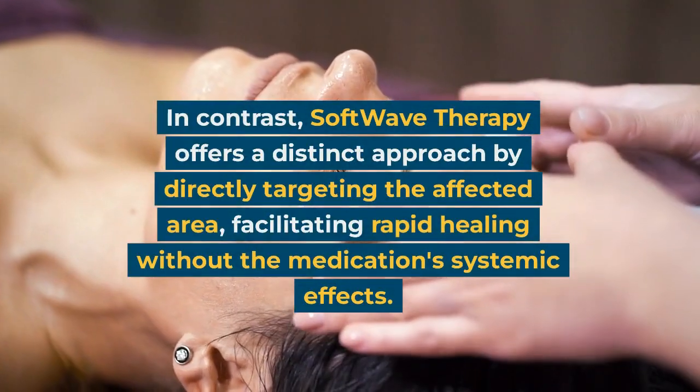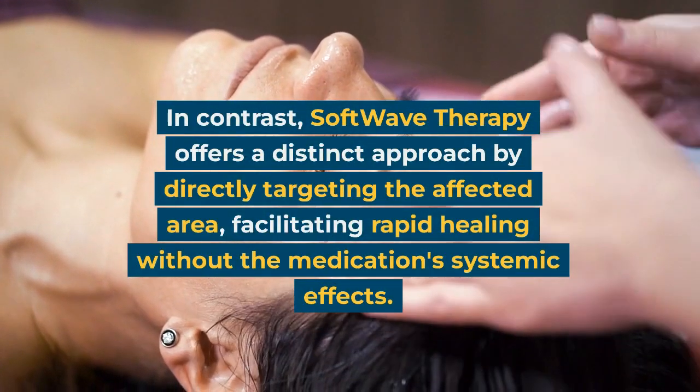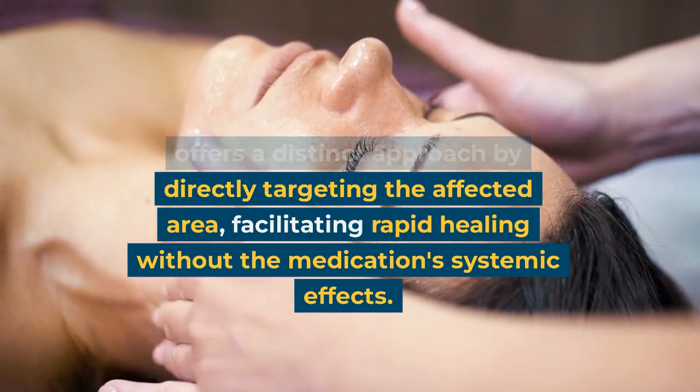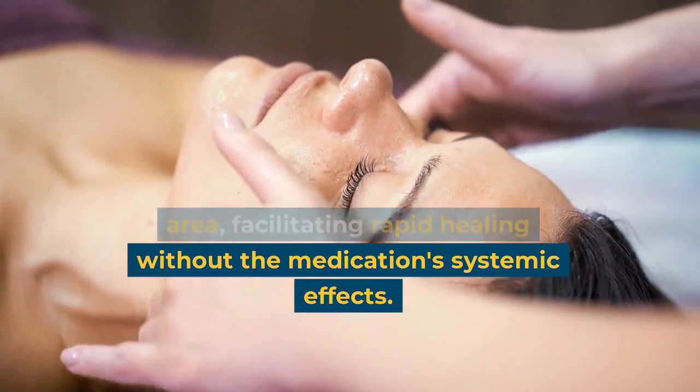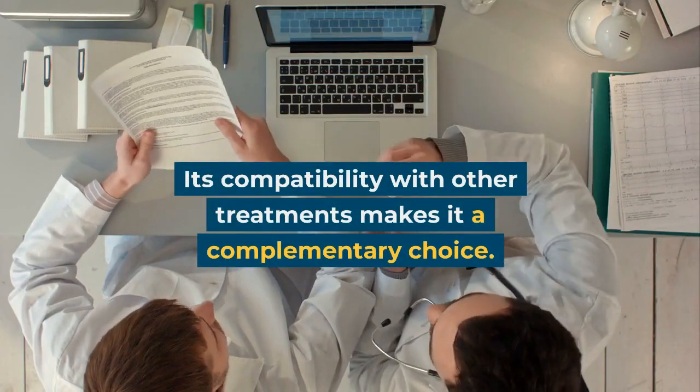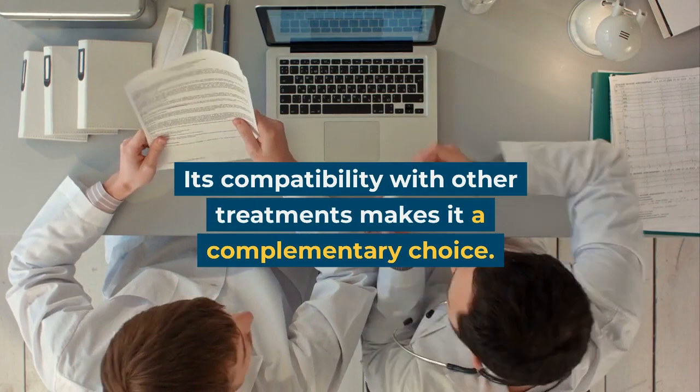In contrast, Softwave therapy offers a distinct approach by directly targeting the affected area, facilitating rapid healing without the medication's systemic effects. Its compatibility with other treatments makes it a complementary choice.